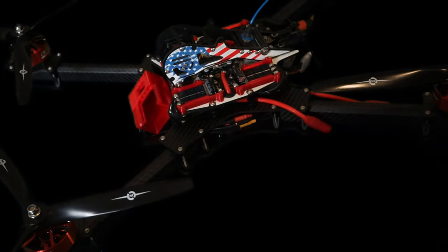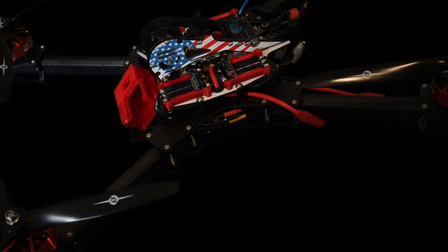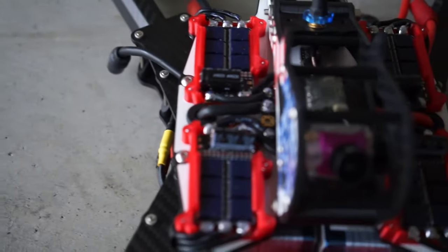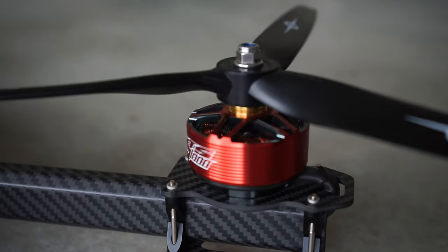Look at the fine craftsmanship, the beautiful soldering that has been done. Look at these giant ESCs. Can you imagine flying this thing? Can you imagine being behind the sticks, navigating through the air, a projectile of this size, weight, and mass?